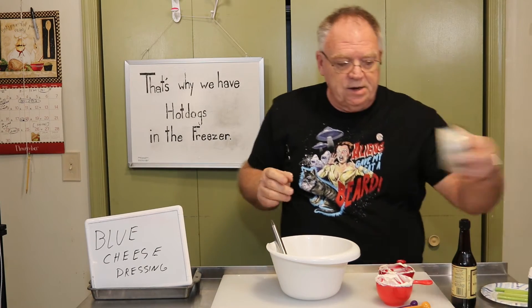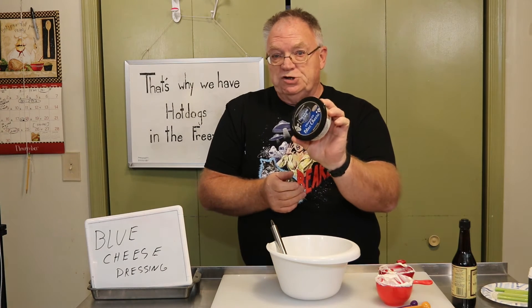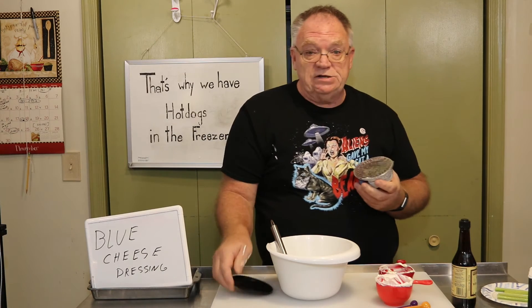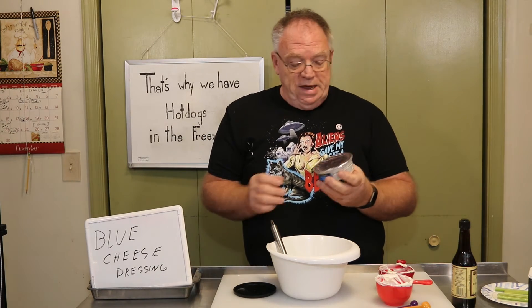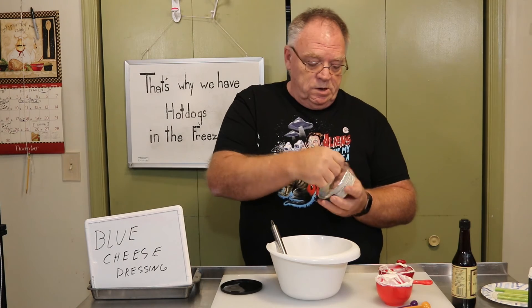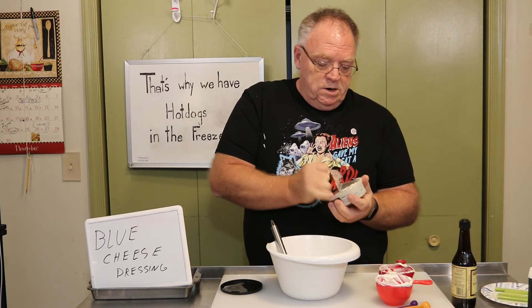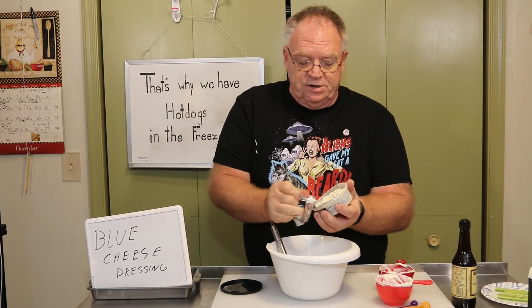And then we're going to take one package of five-ounce crumbled blue cheese. I've seen this spelled two different ways — it's B-L-E-U or B-L-U-E. I opted for the package. We're going to open this up and just basically dump it in there.